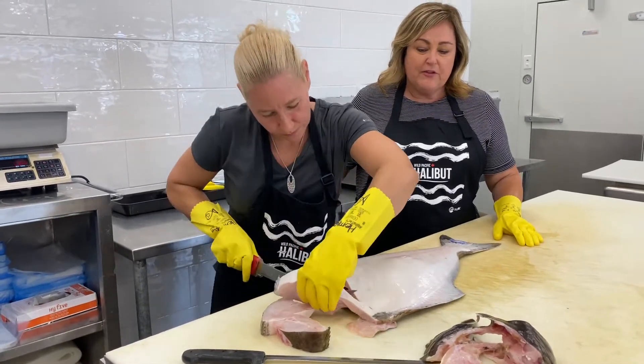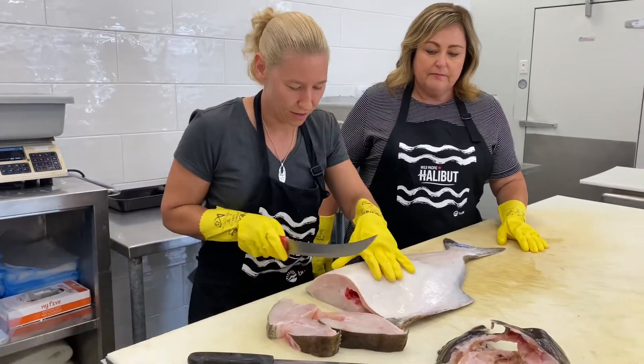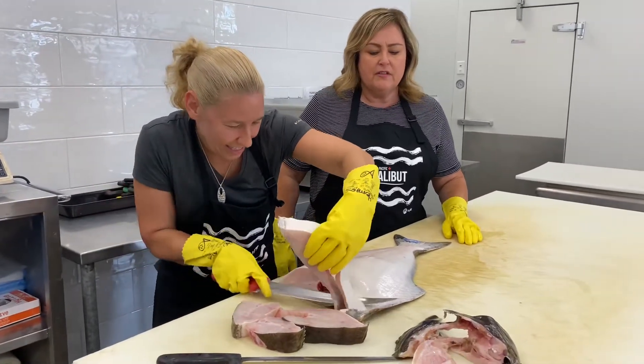This fish smells so incredibly fresh — just beautiful, that sweetness. Is halibut your favourite eating fish, Heather? It's one of them. It's one of mine too. I definitely enjoy it. It's so versatile, you can do so many things with it.